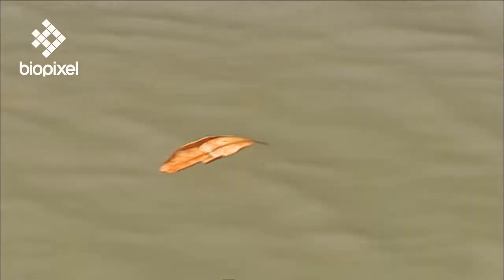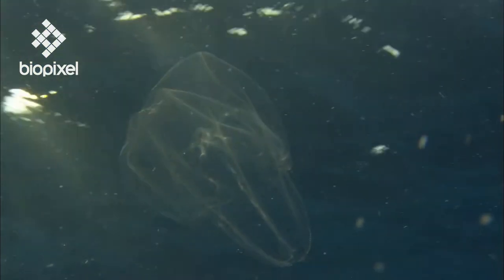Everything under the surface is connected. From decomposing leaves to open ocean giants, the water offers a blue highway where both living and non-living matter is constantly driven from one habitat to the next.